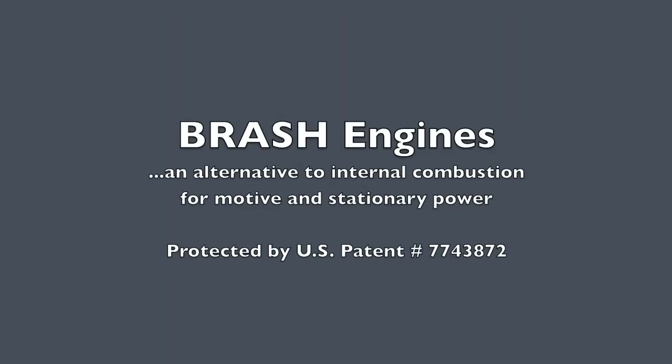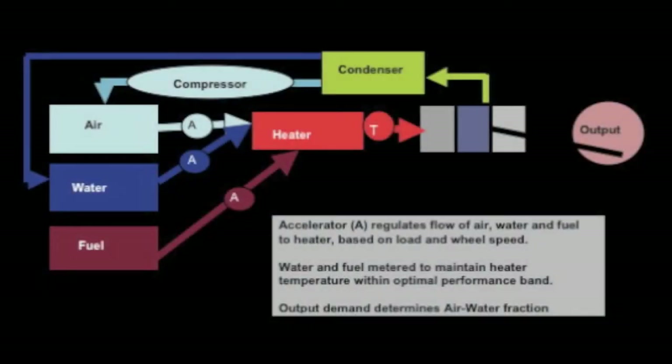BRASH is a new propulsion technology for both vehicles and stationary power. Combining air and steam into one working fluid, and heating that fluid with any number of solid, liquid, or gaseous fuels produces a powerful new alternative to the internal combustion engine.